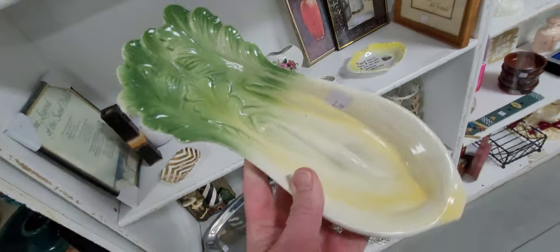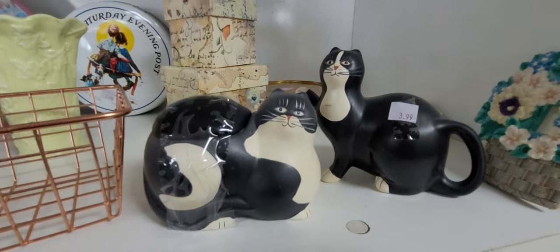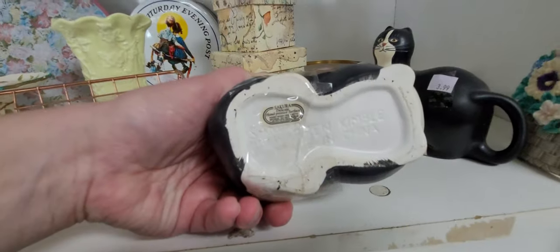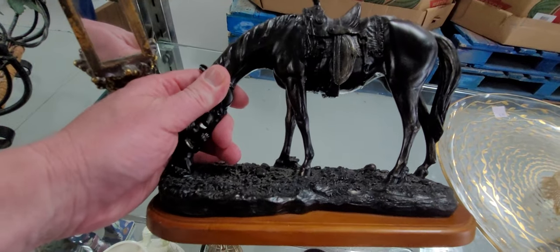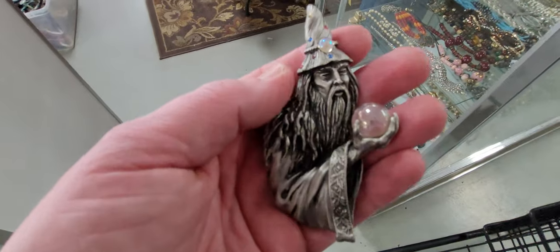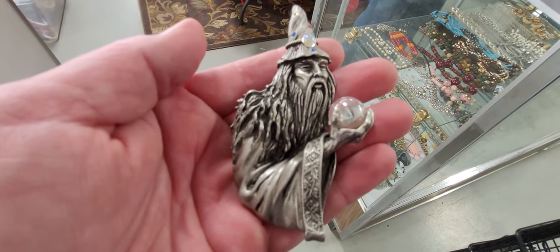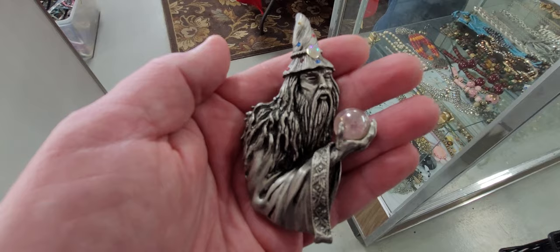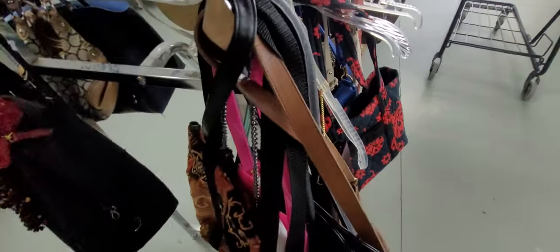This looks old. I don't sell smalls, but if I did, this would be something I would pick up to sell. I don't know if that's a succulent planter or a creamer. Looks like an old vintage Coach right here - and this IS a great old vintage Coach. We're gonna get that one!